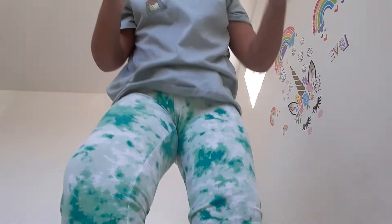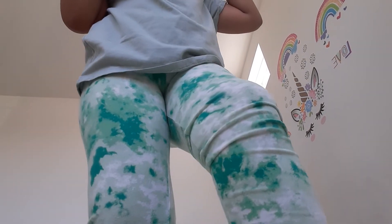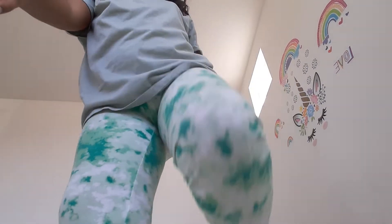This looks gray on camera but it's actually green — it's a Princess and the Frog shirt, Tiana. And then I got these pants which are a bunch of different shades of green and tie-dye. That's my outfit!